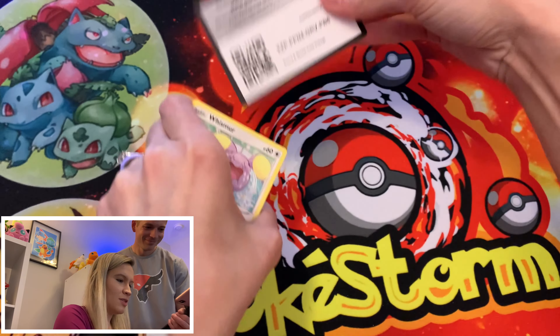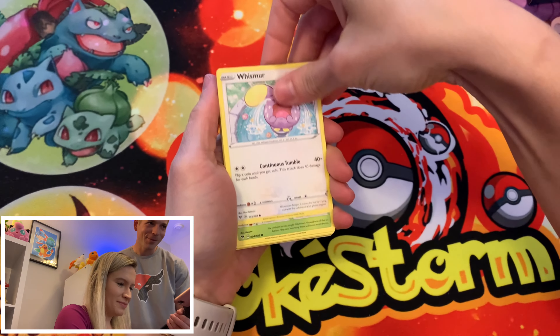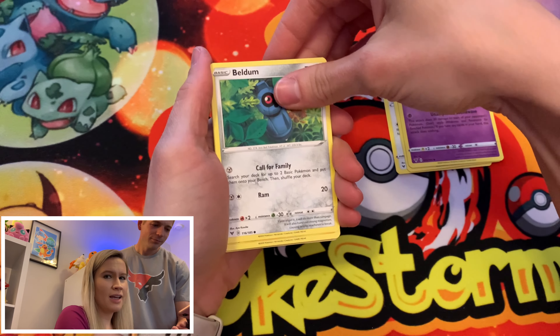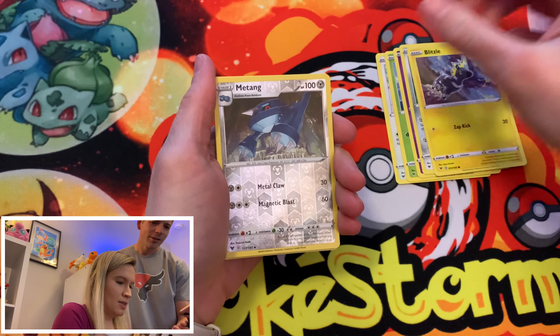I swear if you pull out two more of the same thing. Oh my gosh, look at these packs — they really, really didn't try. We got some Battle Arena Decks for Black and White Kyurem. That hurts me so much. I mean they really mangled these.